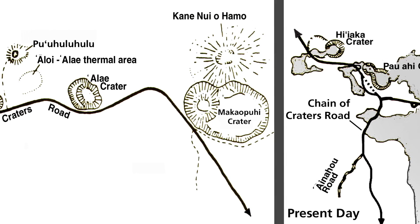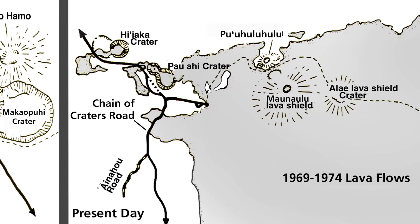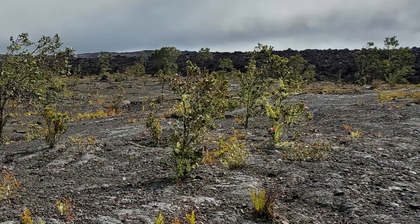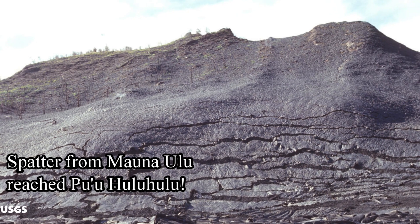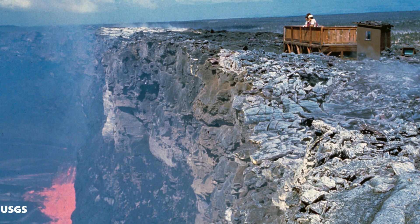In the early part of the Mauna Ulu eruption, both Alae to the east and Aloi craters to the west were completely filled in with lava. The amount of lava that erupted from Mauna Ulu was 350 million cubic meters, covering an area of around 45 square kilometers with lava thickness as much as 8 meters or 28 feet thick. Lava fountains reached as high as 1,800 feet or 550 meters — spatter reached as far as Pu'u Huluhulu, a quarter mile to the northwest. The eruption ended on the 22nd of July 1974.